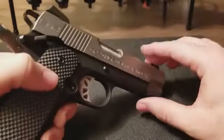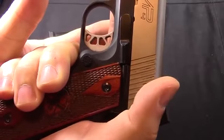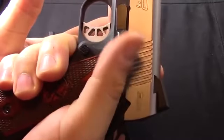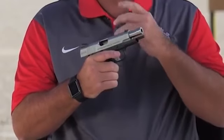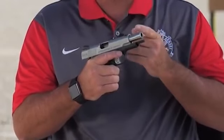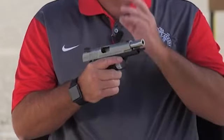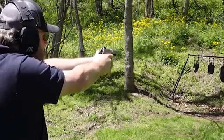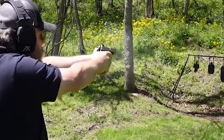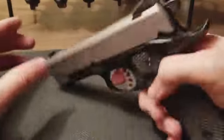Springfield Armory's commitment to quality and user-centric design positions the EMP4 as a standout option in the realm of low-recoil defensive pistols. By prioritizing balance and comfort, the EMP4 enhances the shooting experience, making it accessible to a diverse user base seeking a reliable and user-friendly firearm for personal protection.